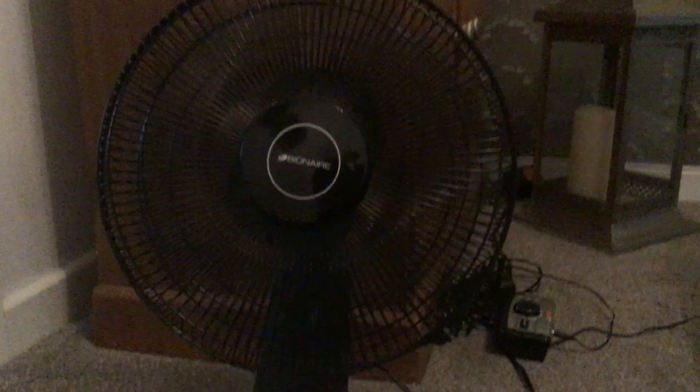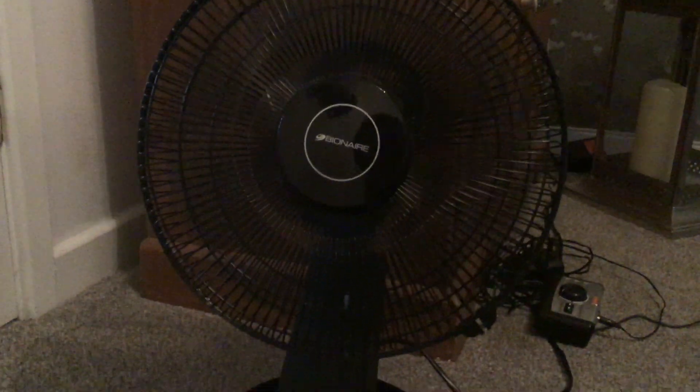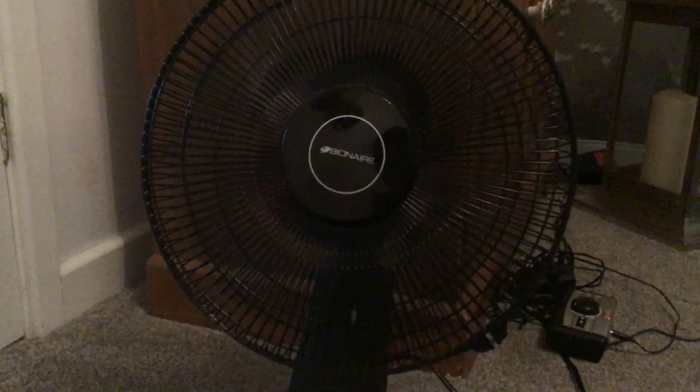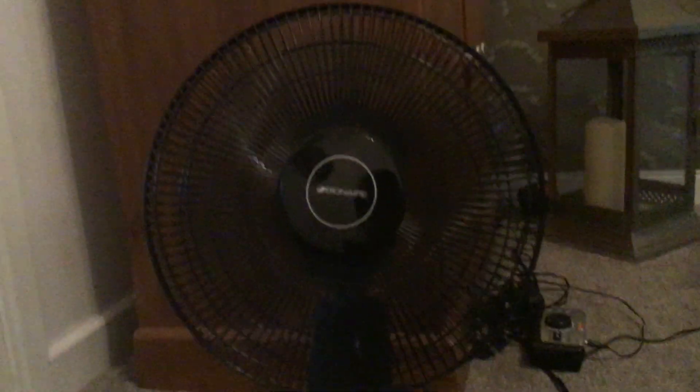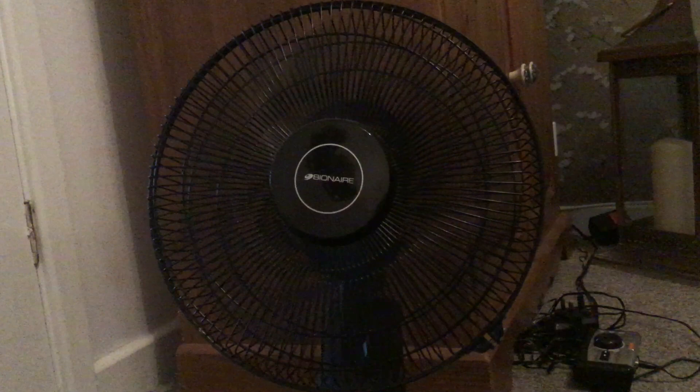I'll go to number two — medium. This fan has a weird grinding noise to it. I don't know what that is but it's not really anything to be bothered about — it doesn't bother us at all, doesn't stop the fan from working, and doesn't affect the performance of the fan.